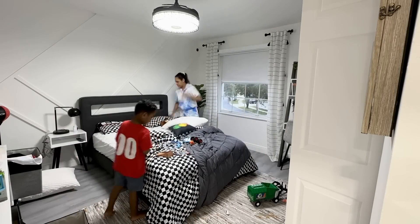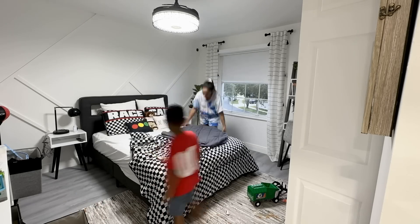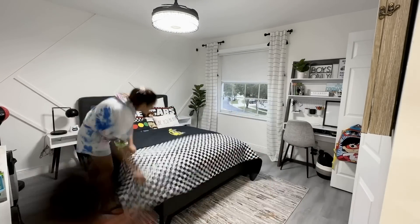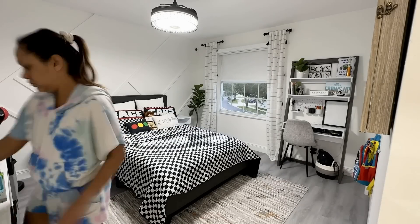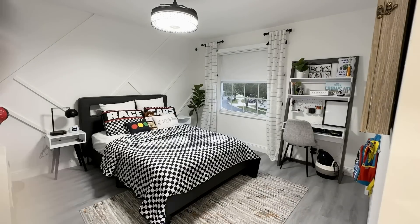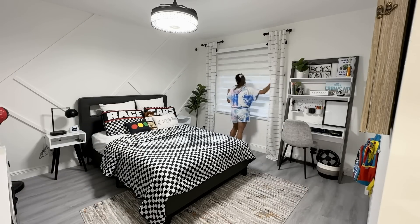Once I'm done with my room, I head to Jayden's room where of course he starts playing with luggage and all of that stuff, so I'm just putting things back. His room is pretty much clean. He's helping me put his toys away, then I go and give the room a nice vacuum and head downstairs.